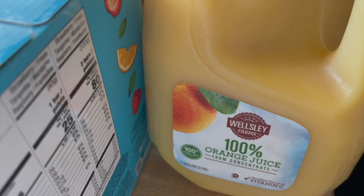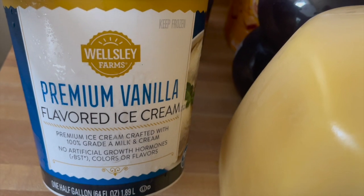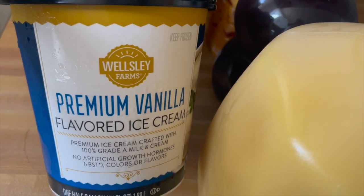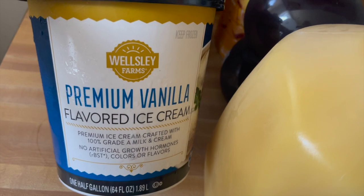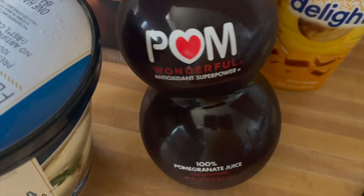I decided to grab a container of the ice cream. I've never gotten the ice cream but I did not realize it was this huge — I was thinking it was the size of like a Häagen-Dazs but this is good, and it was only five dollars for a half gallon. I just got the vanilla. I also got pomegranate juice — in my last haul I purchased this at Stop and Shop and I think it was like $12; at BJ's it was $8.99.